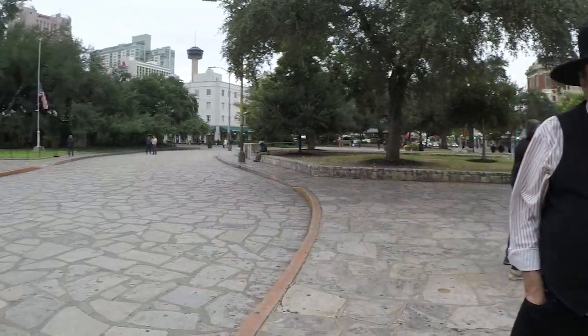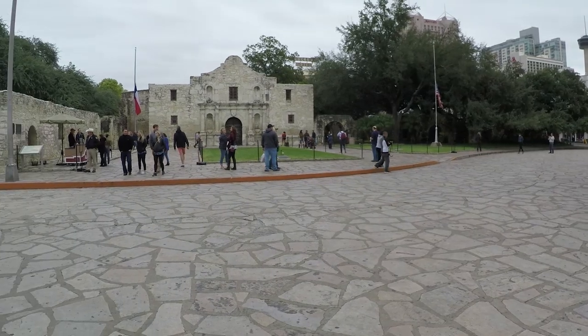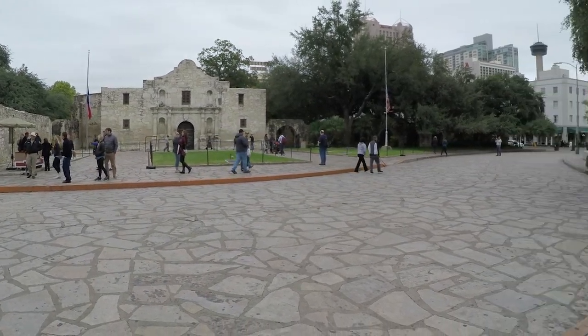The battlefield is actually much bigger than most people imagine. Often it gets condensed down just to the church, but the church is just one building of this larger compound. We're standing in the middle of this compound.